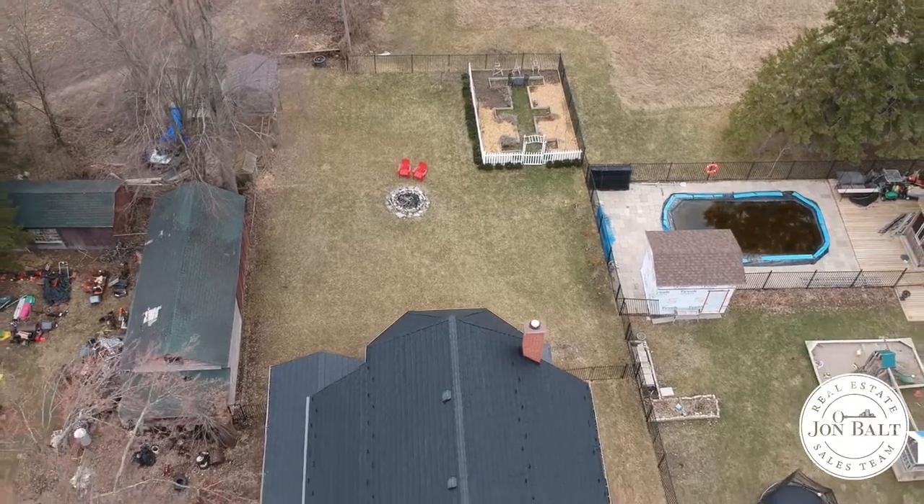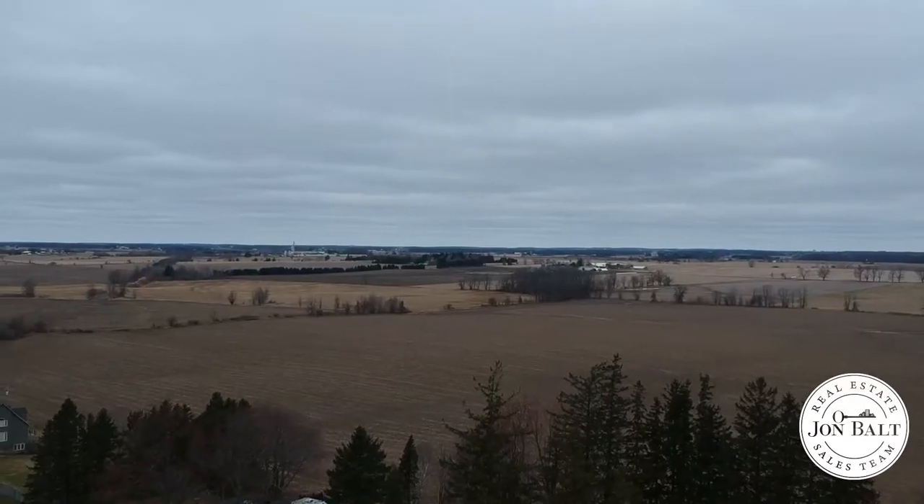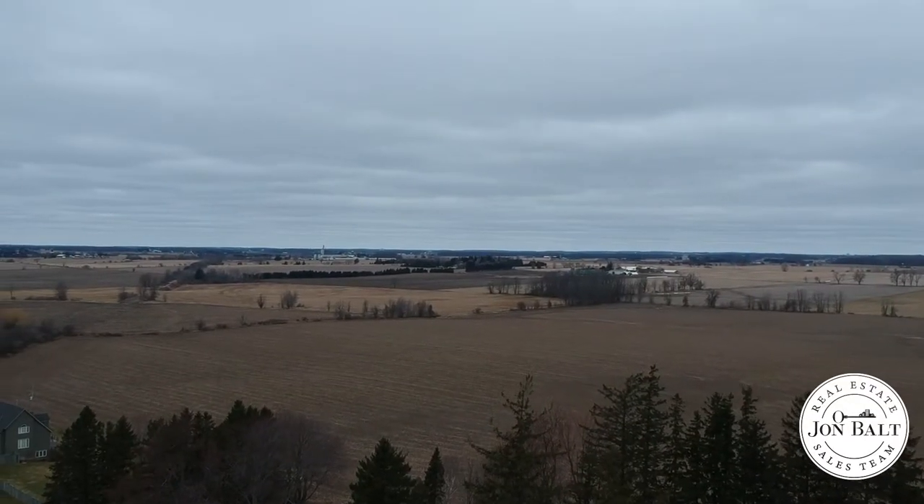Boasting over 4,000 square feet on a large fenced lot backing onto farmers fields, this is an opportunity not to be missed.